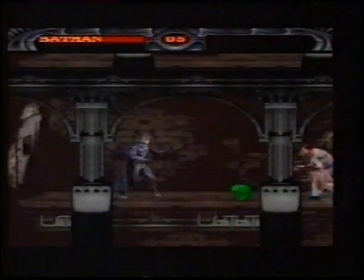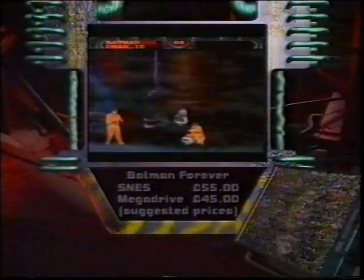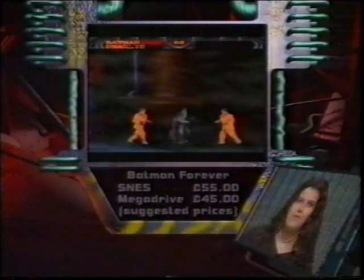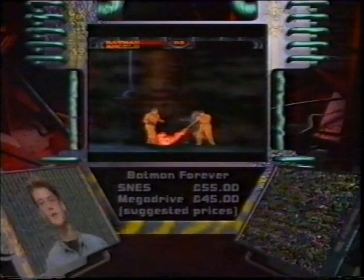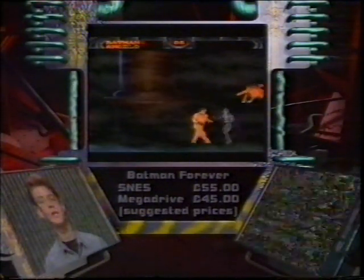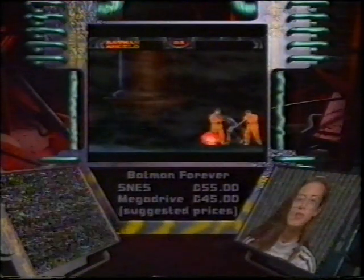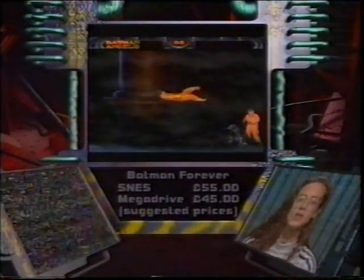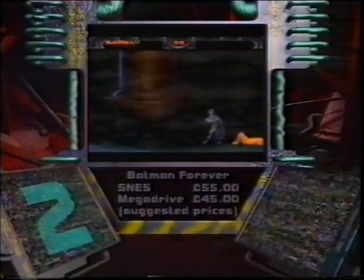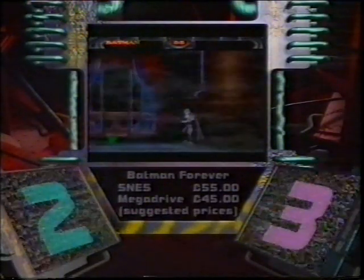Nowadays you expect good graphics, but this is an old-fashioned and frustrating game to play. A few elements fail to impress — it's a bit slow and a little dark, but overall it keeps you hooked. It plays great, but you spend too much time waiting for levels to load. And the scores for Batman Forever: the boys gave it two out of five, and the girls three out of five.